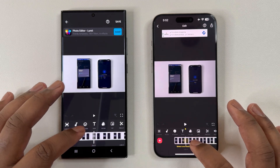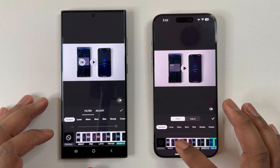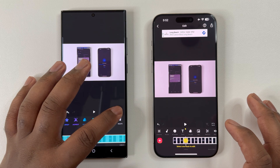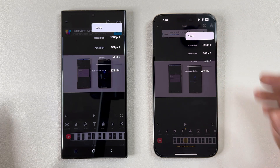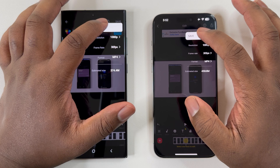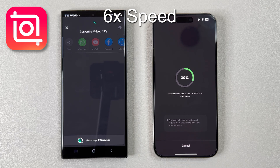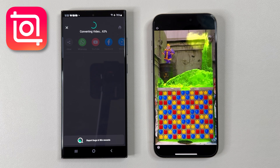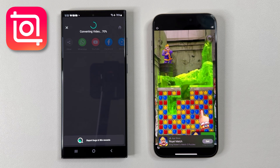Now for this last test, I decided to go with a video app that was most popular in the Google Play Store — here we have InShot. Like before, we are using the same four-minute clip, adding a color filter, and then compressing the 4K video to 1080p. And here we go.